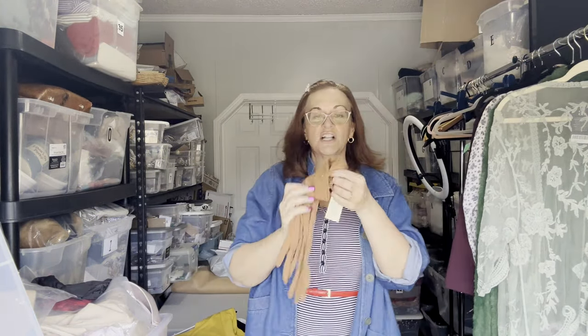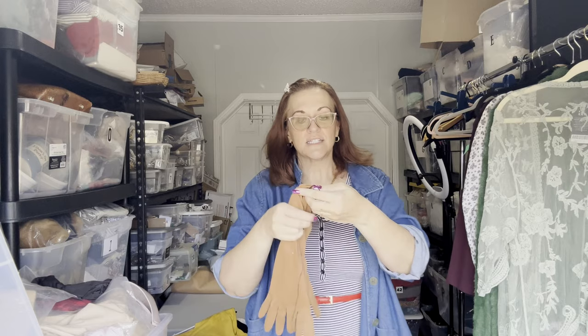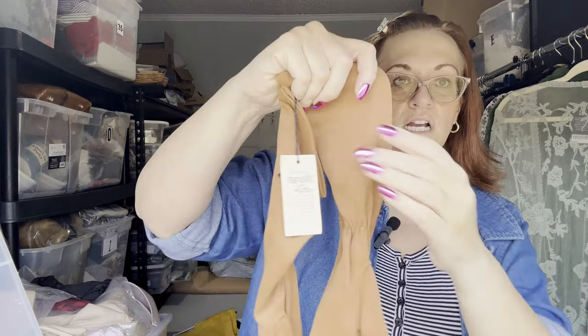Now, vintage gloves — I love picking up vintage gloves. I wish we still lived in a time where we wore these lovely gloves. They're a mocha nude-ish color. These are Marvel Fit gloves, probably from the 50s or 60s.